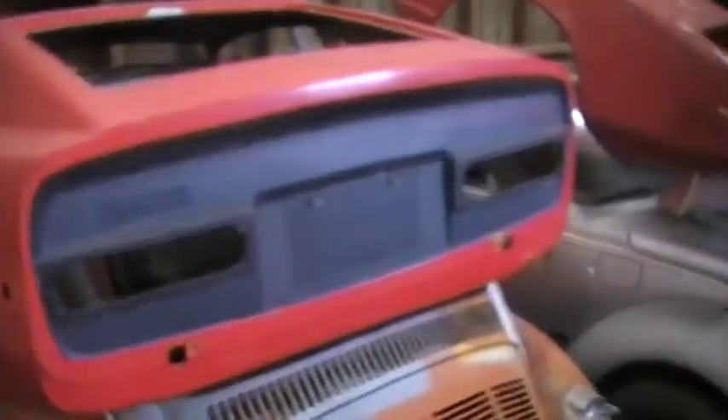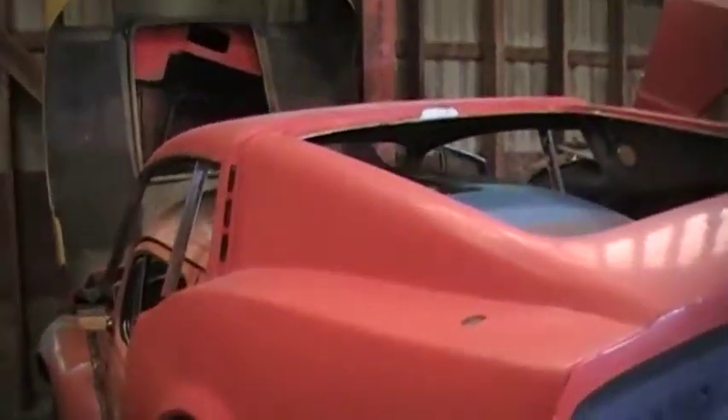We want to find a new home to get these in the hands of enthusiasts. We only have one car for sale, and it is a 1974 SCCA Nationals race car, priced at $5,500.